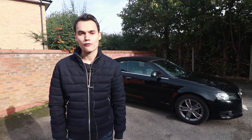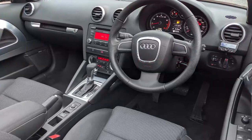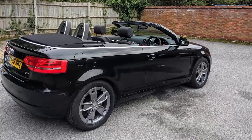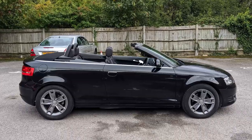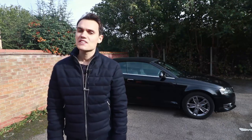This is the second generation Audi A3, made between 2003 and 2013, also known as the 8P. This convertible version was released in 2008 when the car had a facelift. I'm going to tell you what's good and bad about it, and as I like to end on good news, let's start with the bad.